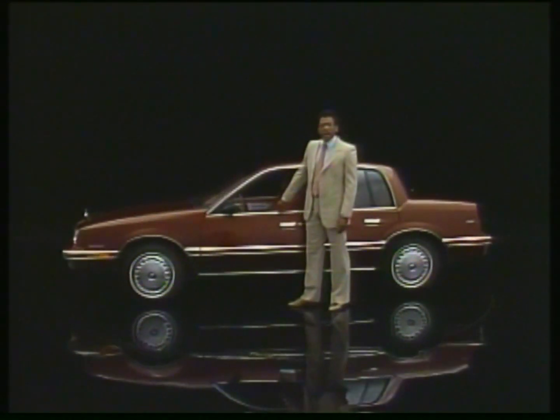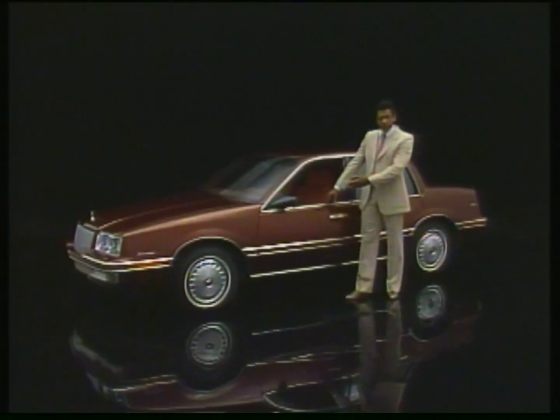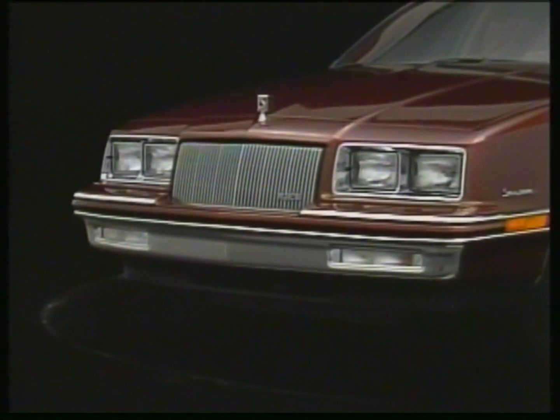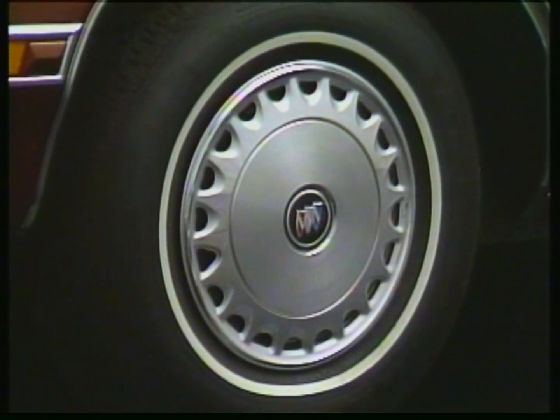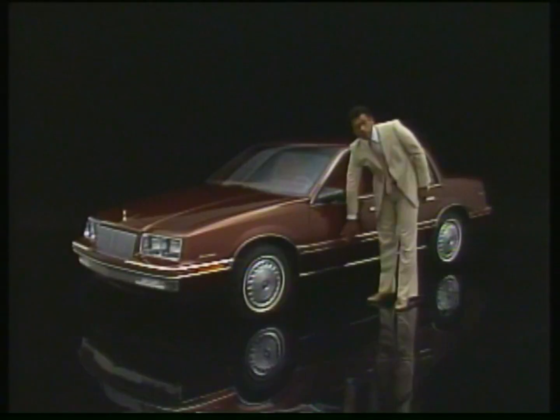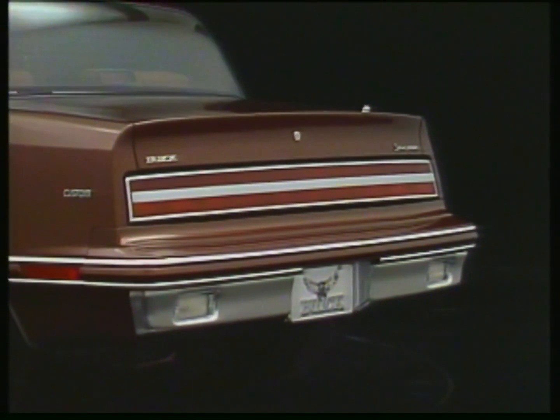The 1987 Skylock is available as a Limited and as a Custom, like this. Bright bumpers are standard. New base wheel covers are standard. New wide body side moldings are available. New designer's accent paint is available.